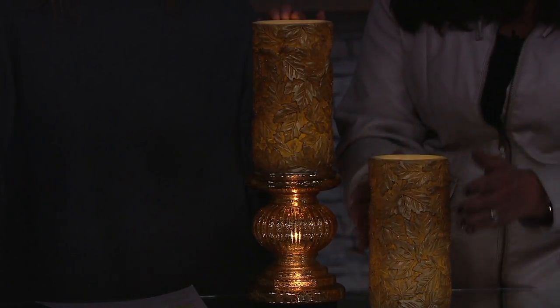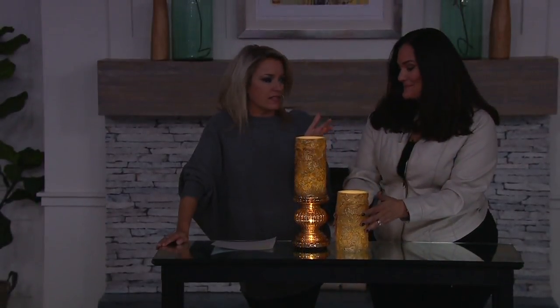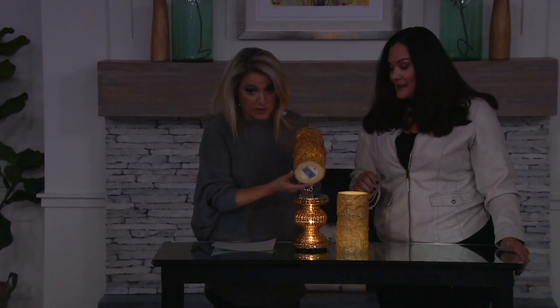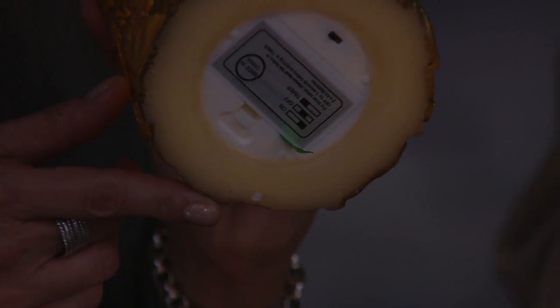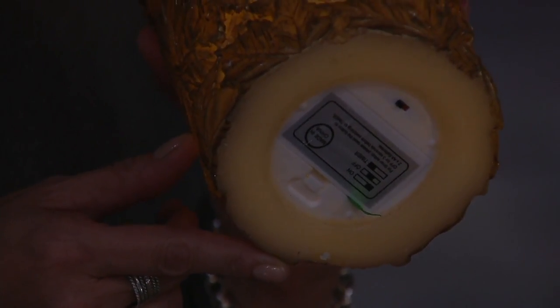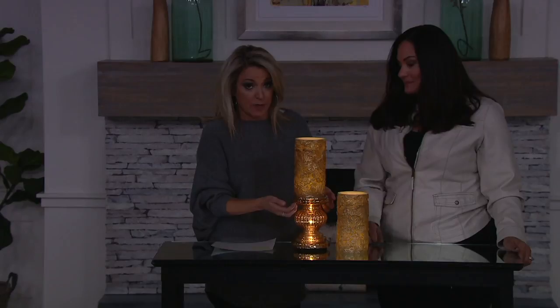I can't believe that with all of the detail, beauty, and depth to these two, this is less than $15 per candle. Batteries go on the bottom — two AA batteries — and there's a six hour timer, which is fabulous for this time of year since it's going to be staying darker for longer. I feel like it's getting darker earlier already, and every day you can notice the difference. If you like the pedestals, by the way, the pedestals are not included but you can pick them up separately.